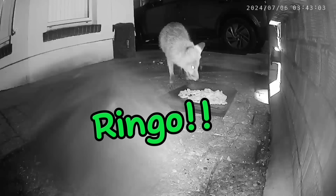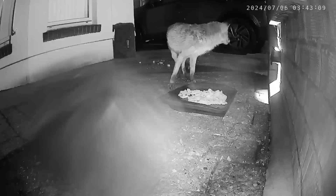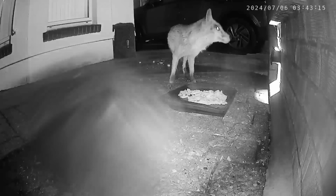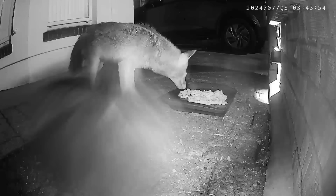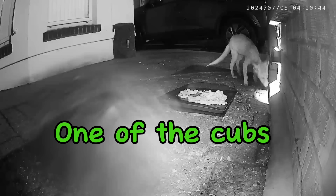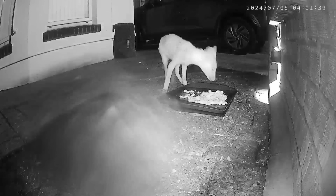It's Ringo! He hasn't been for four weeks and three days. He looks really, really healthy - he's a big size, so he's probably overeating wherever else he is getting food from. It's just so lovely to see him. The wound has almost healed, just a little bit of scarring. He was around for quite a while. One of the cubs is then back again, sniffing at the light, eats from the tray before leaving.